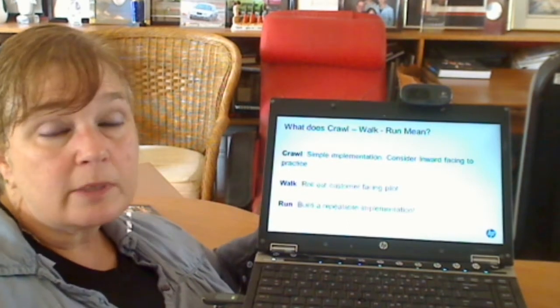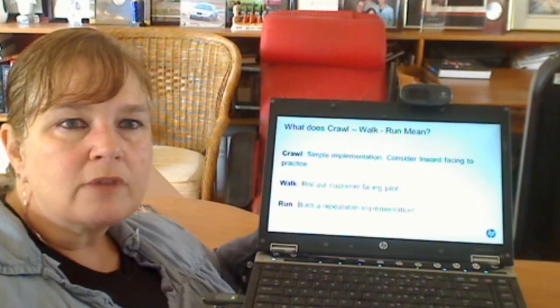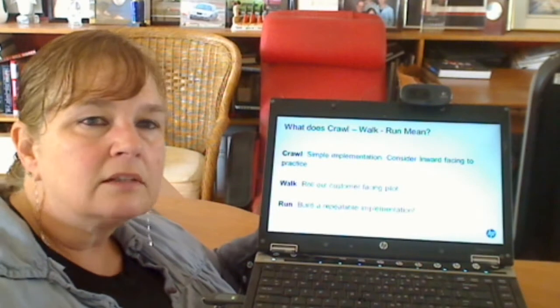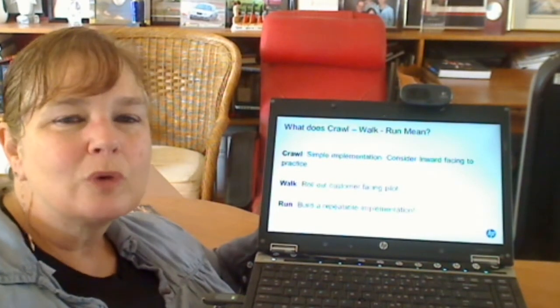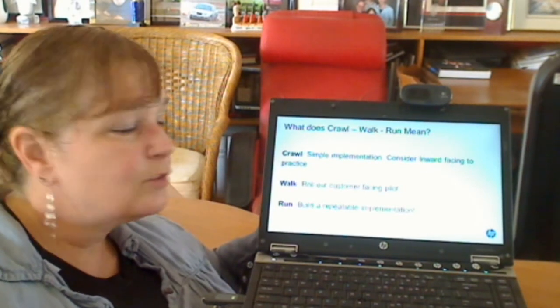Thank you for spending some time with us. We hope this gives you the basics of developing a pilot implementation. If you have any questions at all, don't hesitate to ask. I'm Pat McGrew — you can reach me at mcgrew@hp.com — for Inkjet High Speed Production Solutions at HP. Thank you.